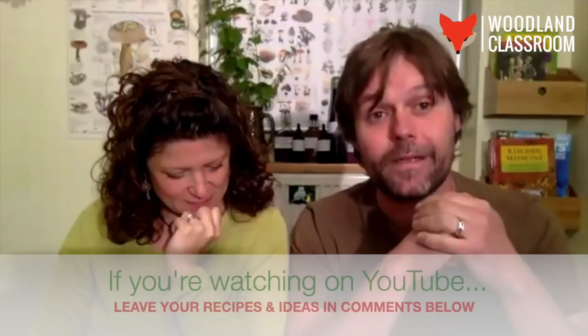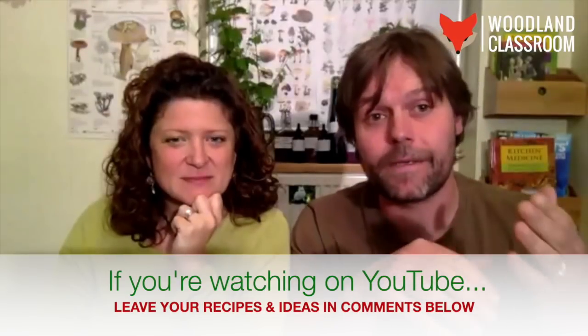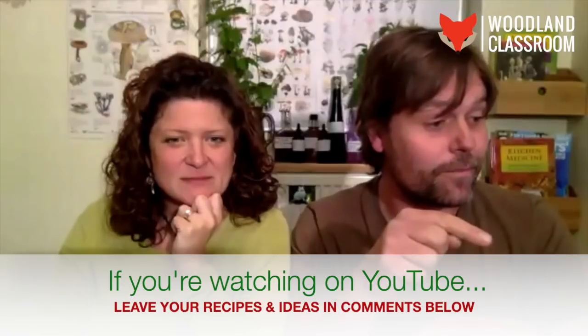You can get involved via the chat room — post recipe ideas or comments. We're monitoring it on another computer. I can see people from Cornwall, Devon, Mould just down the road, Fairbourn, Finland, Jersey, Germany, and Australia — you might win the prize for furthest away! Welcome everyone. Later on we'll be showing you how to grab your place in the follow-up live workshop, so stay tuned.